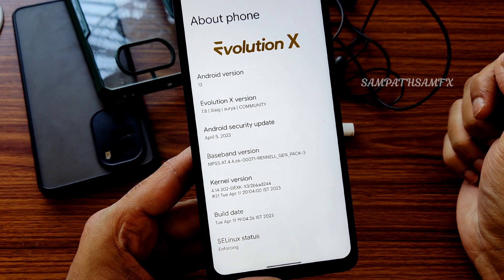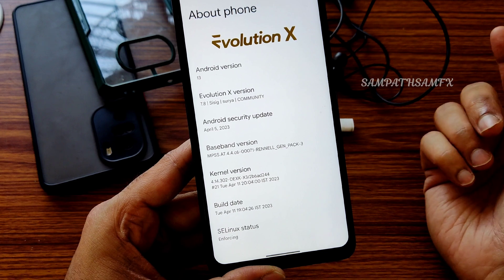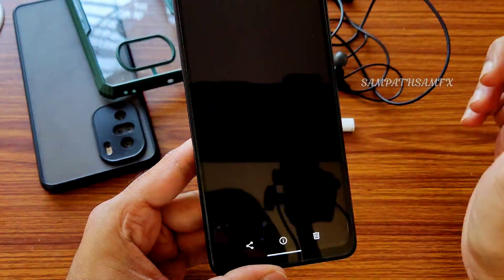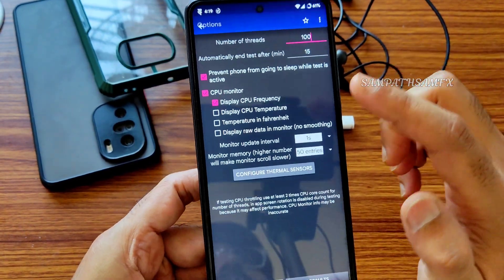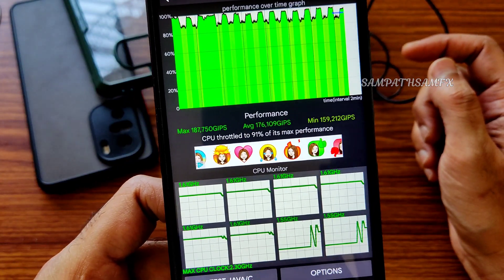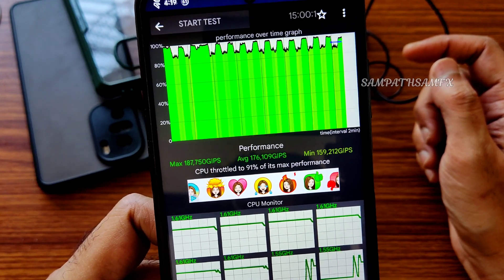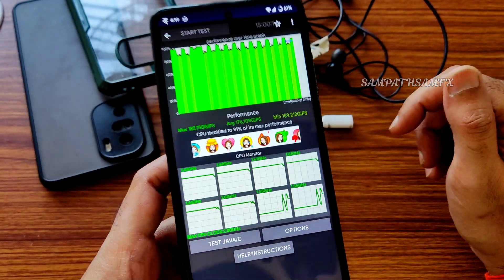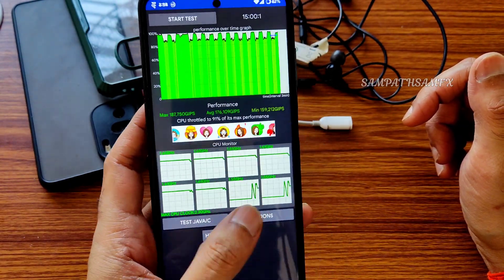The build date is April 11th, the latest. SELinux status is enforcing. I ran a CPU throttling test — it's a 100-thread test. The maximum score is around 187, average is 176, and minimum is 159, totaling 91% of max performance. The graph shows completely green lines — a very good score.